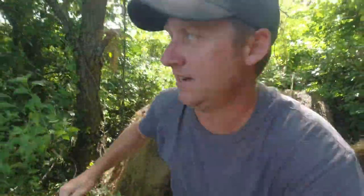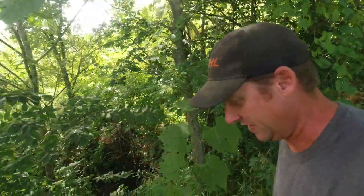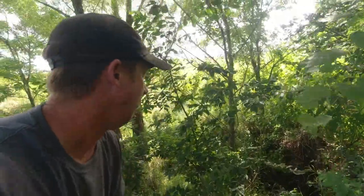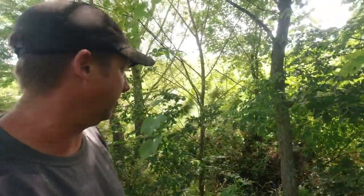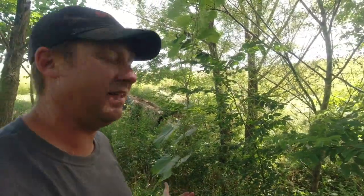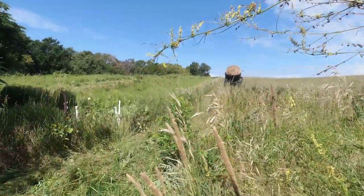This ravine has been a problem for quite some time on our farm — probably even before it was our farm. Right where my finger is pointing, that is some field fence, some wire that a previous farmer had thrown in here to try to do some erosion control. So this has been a problem for a long time. We're doing the best that we can to solve it. We've got five bales left — let's see what we can do.